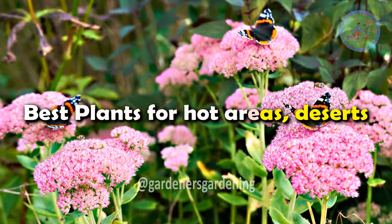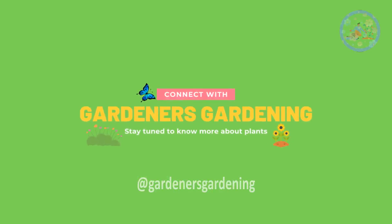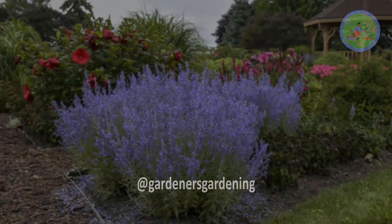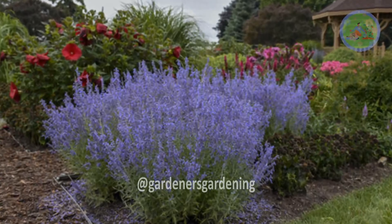Best Plants for Hot Areas, Deserts. Hello friends! Welcome to Gardener's Gardening! Living in a dry, hot area doesn't mean you can't have a beautiful landscape.